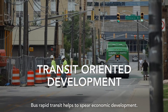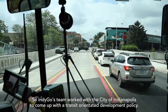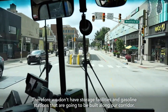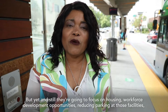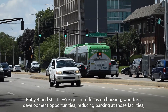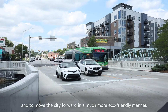Bus rapid transit helps to spur economic development. Indigo's team worked with the city of Indianapolis to come up with a transit-oriented development policy, so we don't have storage facilities and gas stations being built along our corridor — instead the focus is on housing, workforce development opportunities, reducing parking at those facilities, and moving the city forward in a more eco-friendly manner.